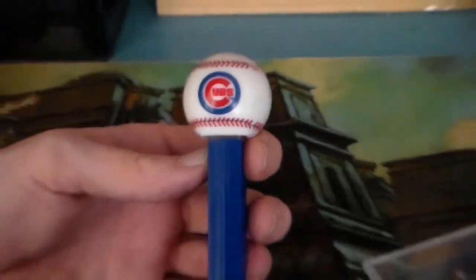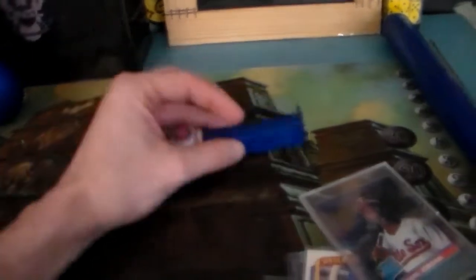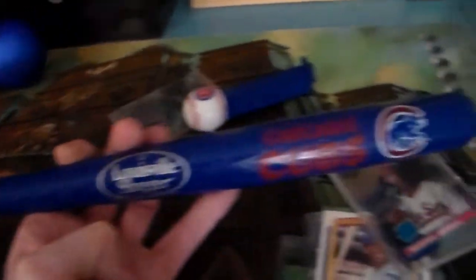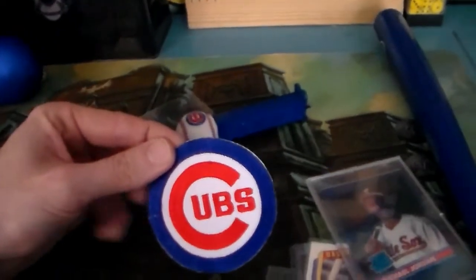Got a little PEZ dispenser — thought that was pretty cool, I think it was in one of our previous videos. A little Louisville Slugger we found. And got a patch here as well.